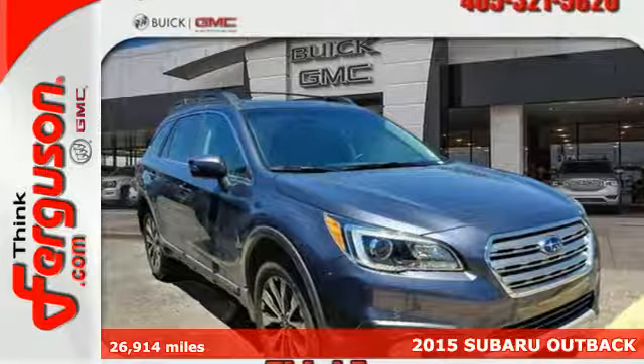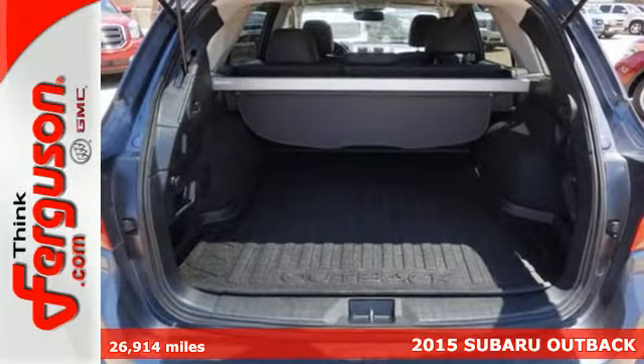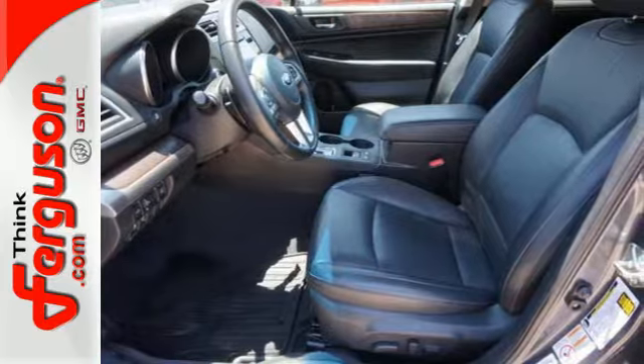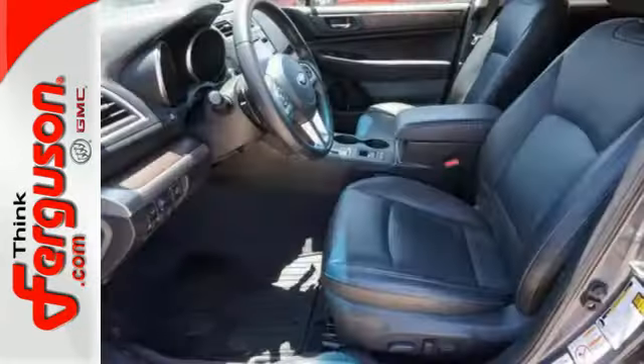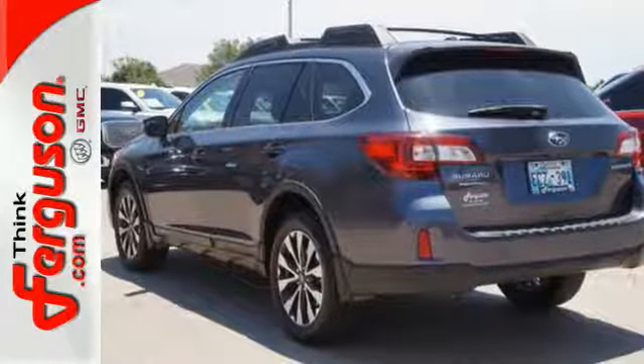Here's a 2014 Subaru Outback. This Outback has been cleverly designed for all the right reasons. Enjoy the latest in technology with symmetrical all-wheel drive, remote keyless entry and the Subaru Boxer engine. It also features stability and traction control, steering wheel mounted audio controls and roof rails with retractable crossbars.